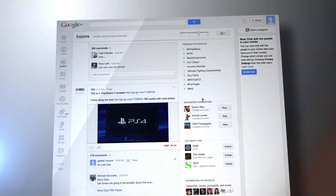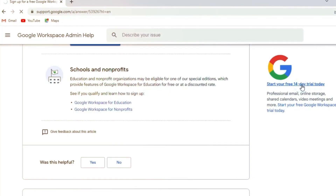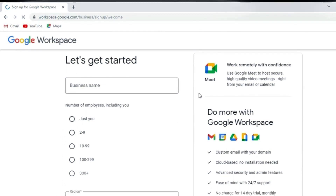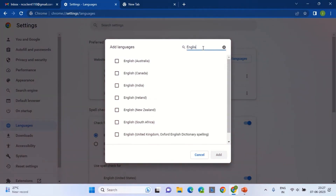The company has outlined plans to extend the availability of Duet AI to customers in other pricing tiers in the coming months, according to a spokesperson's statement to Computer World. They have also offered a free trial period, although specific terms and conditions for this trial are yet to be disclosed. Currently, Duet AI is accessible to English-speaking users across the globe wherever Google Workspace is sold, and the company has expressed its commitment to expanding language support in the near future.